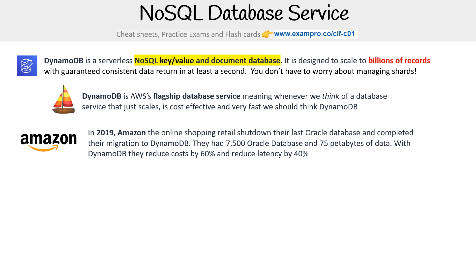And in 2019, Amazon, the online shopping retail, shut down their last Oracle database and completed their migration to DynamoDB. They had 7500 Oracle databases with 75 petabytes of data. And with DynamoDB, they reduced that cost by 60% and reduced the latency by 40%. So that's kind of a testimonial between relational and a NoSQL database.